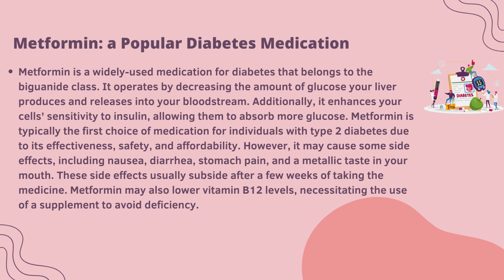However, it may cause some side effects including nausea, diarrhea, stomach pain and metallic taste in your mouth. These side effects usually subside after a few weeks of taking the medicine. Metformin may also lower vitamin B12 levels, necessitating the use of supplements to avoid deficiency.